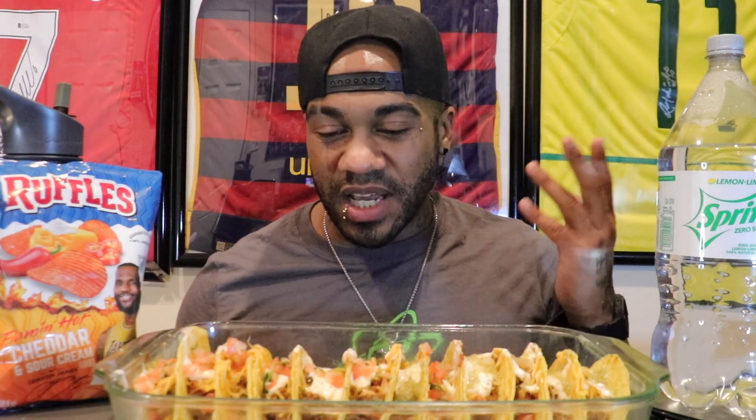As soon as I saw this, I was at work. I said I'm going to run to the dollar store and see if they got it. I went to Dollar General — they had it. They had about five bags. I took three and left two because, you know, I'm nice like that. But we're going to try these as well as have Taco Tuesday.